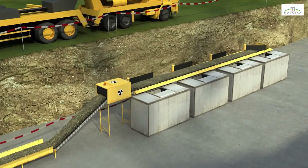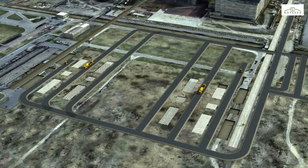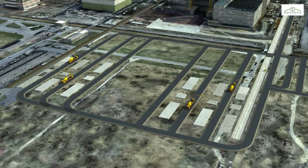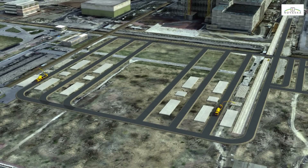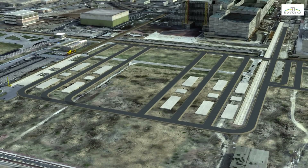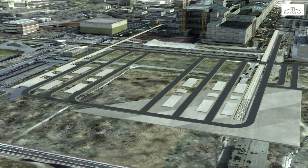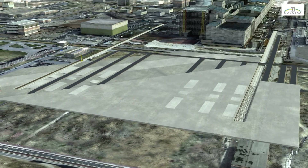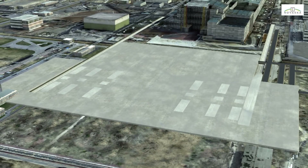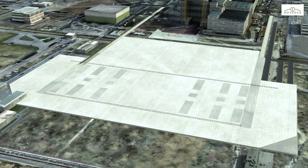Drill cuttings are placed on a conveyor that carries them to a facility where they are sorted according to their radioactivity level. In the erection area, the reinforcement is set in place and concrete is cast for the lifting tower foundation blocks. The erection area, covering 90,000 square meters, will be backfilled to an average height of 1 meter using clean filler, and will then be partially covered using concrete slabs. These slabs will form the work surface and provide protection from any radiation coming from the ground.